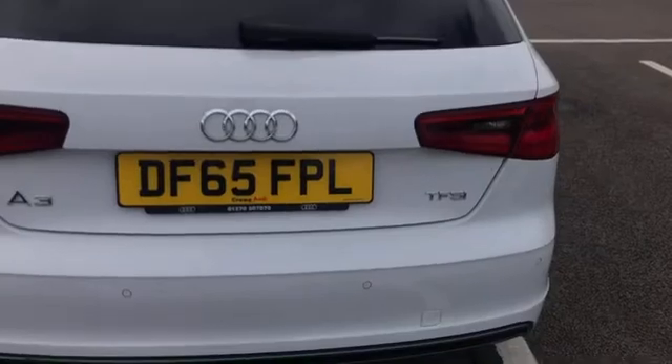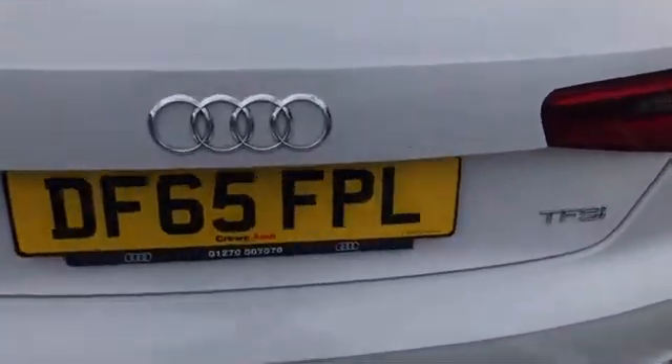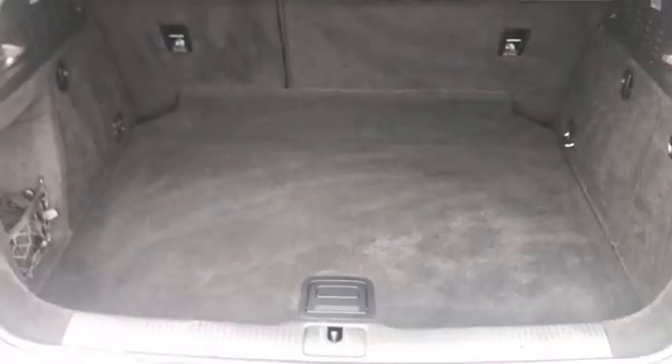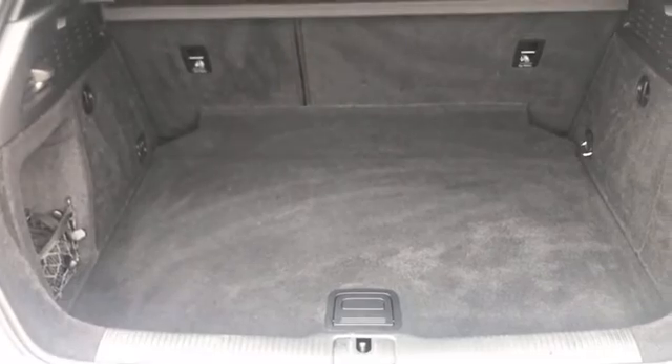Making our way around to the back of the car, you can see this is the TFSI model — it's a bit more efficient and has a bit more power, so it does very nicely on those long motorway journeys. There's plenty of space in the boot and of course you can fold down those rear seats if you need to push it out even further. Very practical car.